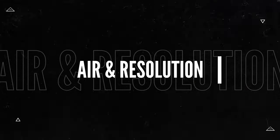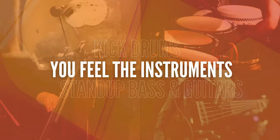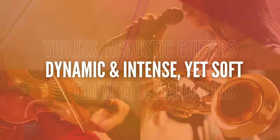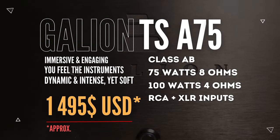I still stand by what I said in my video on the TSA 75 — do I consider this amplifier a giant killer? For several reasons: air resolution, it gives you an immersive and engaging soundstage, powerful bass with tight control, you feel the instruments, the highs and upper mid-range are sweet and sparkle. Dynamic and intense yet soft — the Galeon TSA 75, all that at $1,495 USD. Giant killer. The one gap that amplifier had...